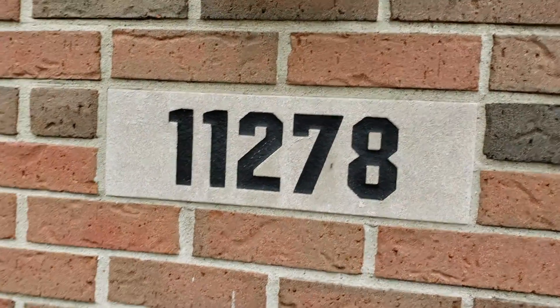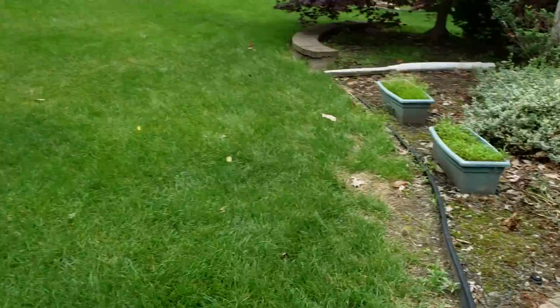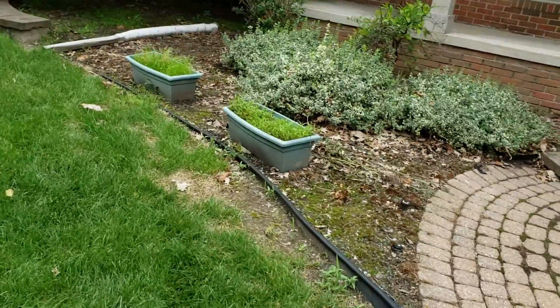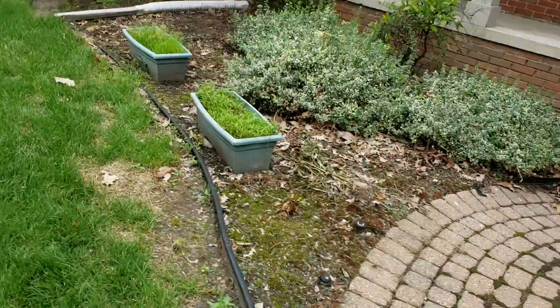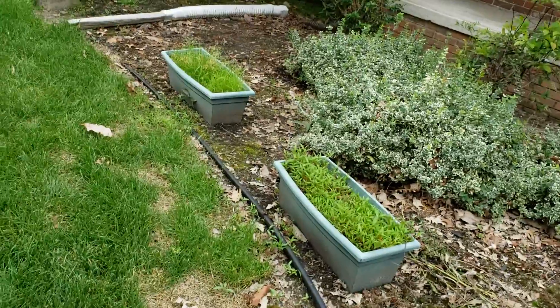We got 11278 Beechwood Court. Bring the bed edger and we're going to be making natural edges for all the beds. We'll be removing the diamond edging and putting in cedar mulch — about 7 yards is my prediction.